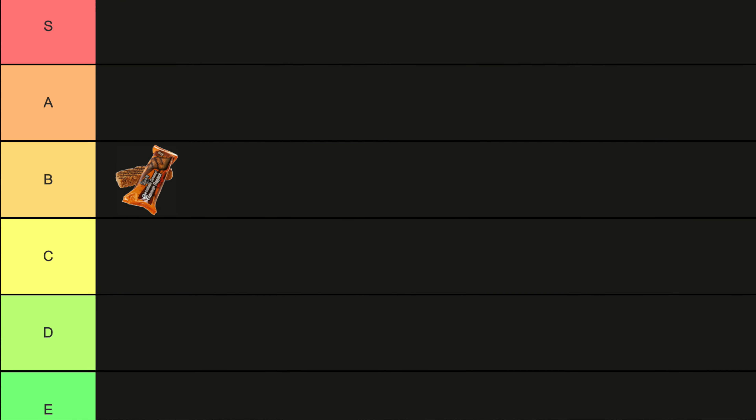It smells amazing. Maybe because I left it on the kitchen side for a few days before trying it, but it's very crumbly. It doesn't taste as amazing as it smells — the taste just isn't quite there. I give it three out of five for taste, and compared to a normal flapjack two out of five. On the tier list I'm putting this at B.